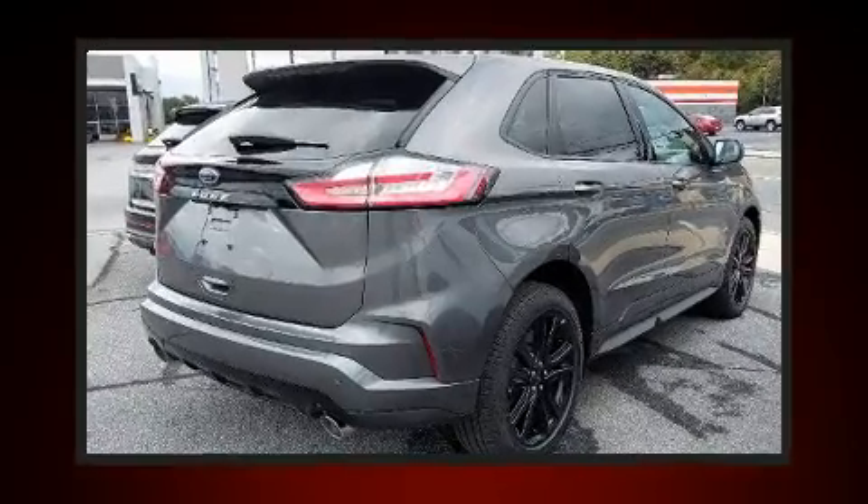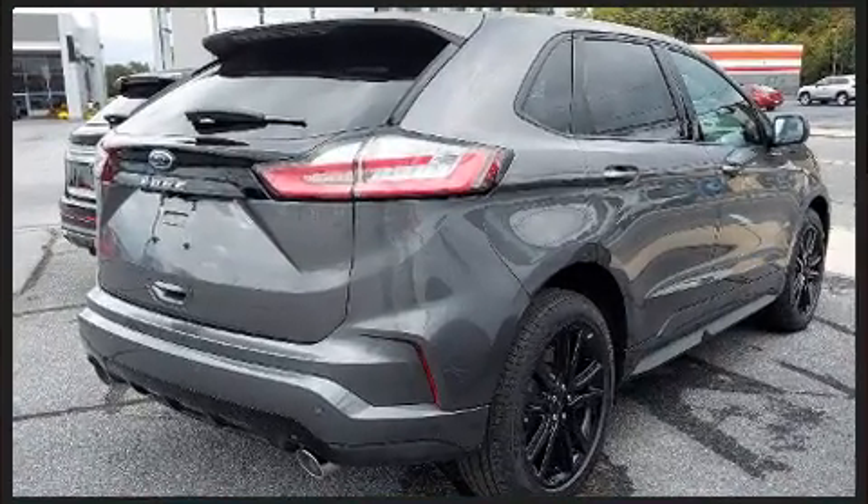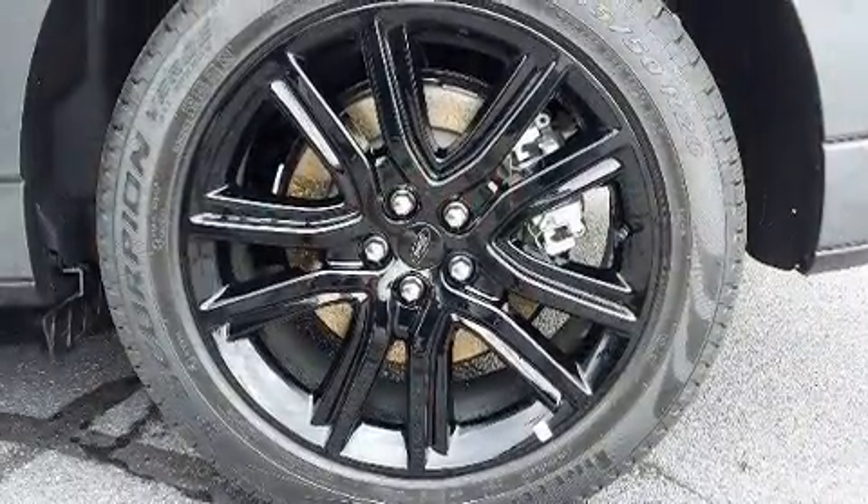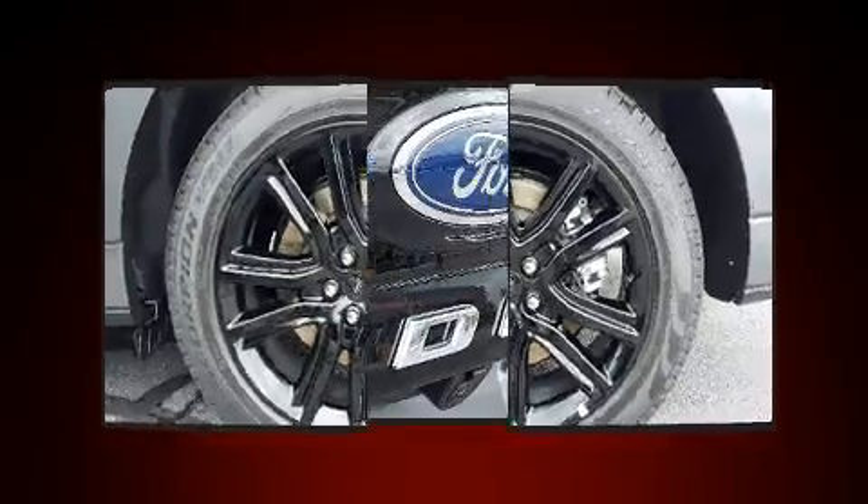Ford prioritized fit and finish as evidenced by heated seats, heated door mirrors, lane departure warning, rear parking sensors, and remote keyless entry.